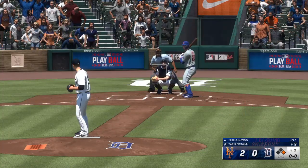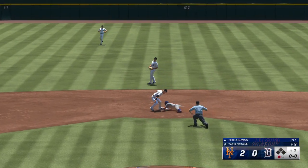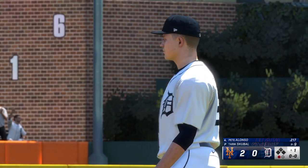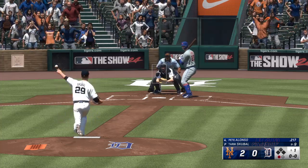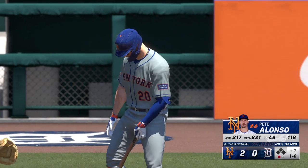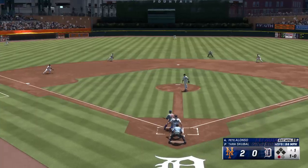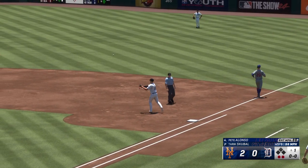Here's Pete Alonso. Outfield playing very deep, not wanting anything over their heads. To first and he breaks for second — to second and he's out. Two runs across in the inning. On the ground to short, Baez slings to first, and that takes care of Alonso.